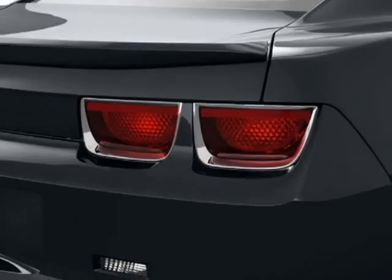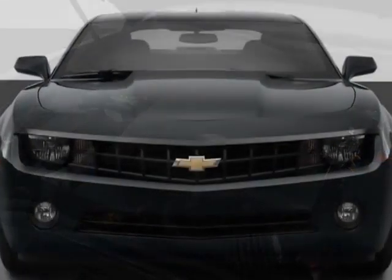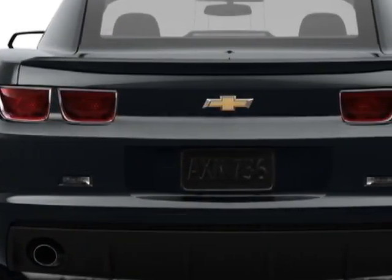This Camaro boasts a 3.6-liter engine and has a 6-speed manual transmission. Additional options for this vehicle include the 1LT Preferred Equipment Group.